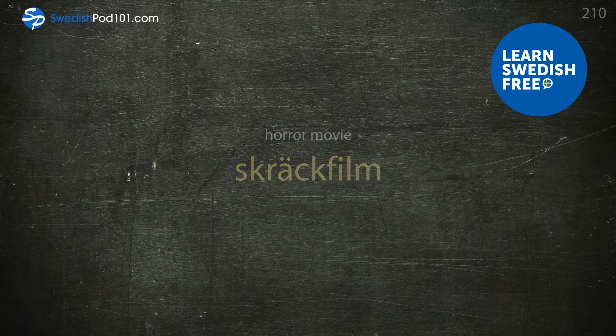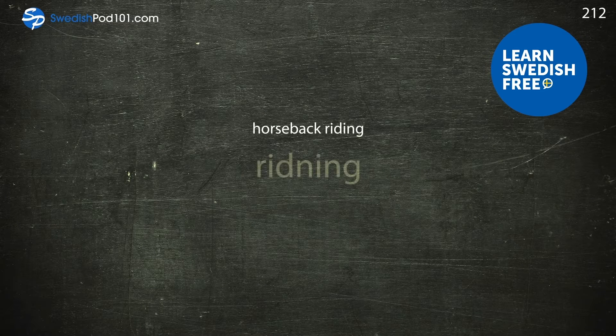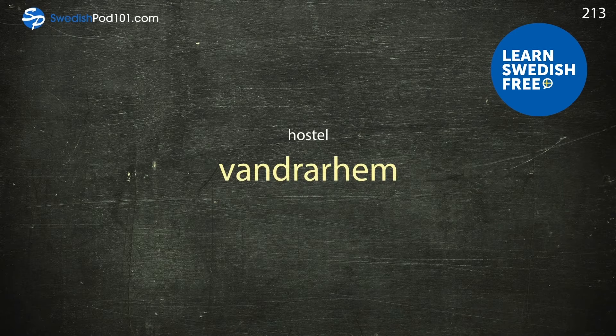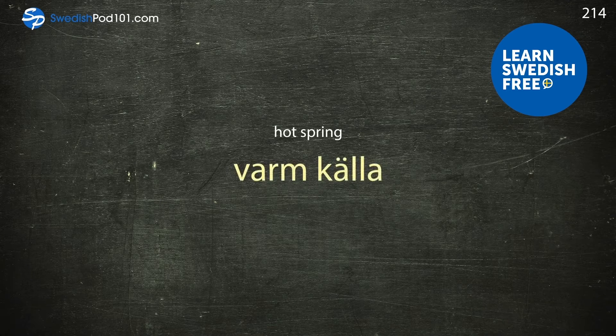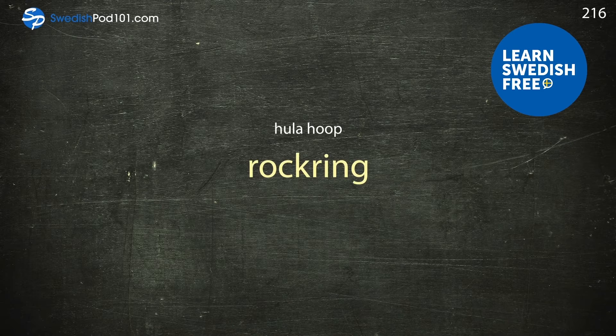Horse racing — hästkapplöpning. Horseback riding — ridning. Hostel — vandrarhem. Hot spring — varm källa. Hotel — hotell. Hula hoop — rockring.